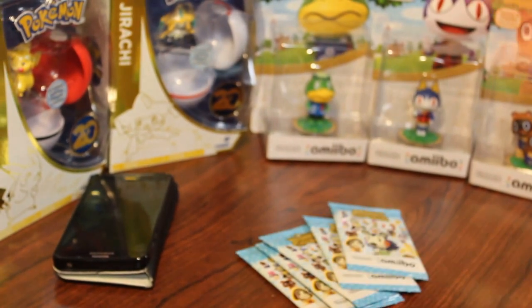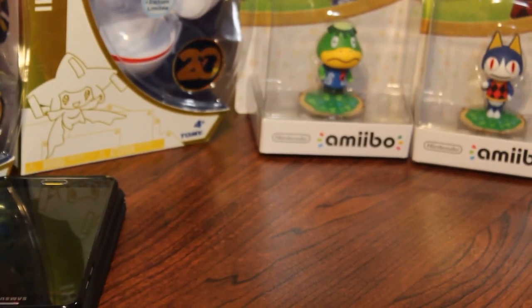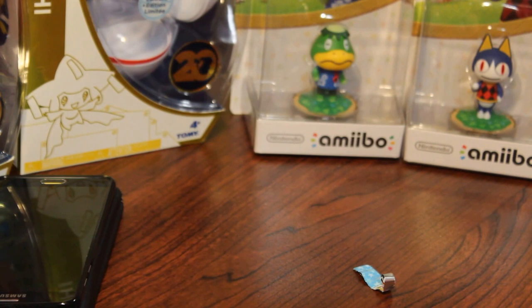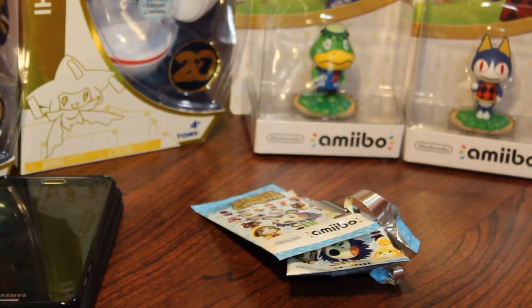On to the Animal Crossing cards — let's zoom back in so we can see the cards. We are going to open them all up really quick, look at them, and then save the Amiibos for last. In case you hadn't noticed, we are taking a very short break from the World of Nintendo action figures. We will be back with them very soon, probably tomorrow. I got three packs open.